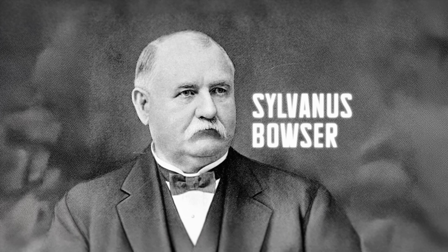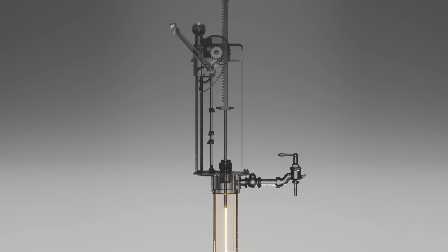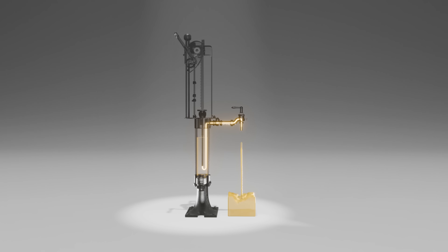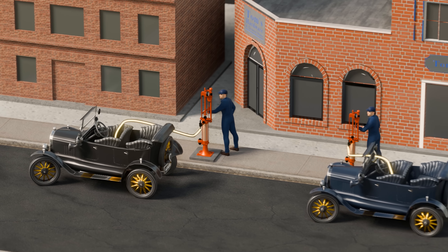That's when American inventor Sylvanus Bowser came up with the fuel pump. This was a hand-driven mechanism that squeezed kerosene from its container through a one-way valve and out of a nozzle on top. One full crank would dispense exactly one gallon of fuel. Soon, these pumps started being placed on city streets, allowing cars to be filled up conveniently by an attendant.